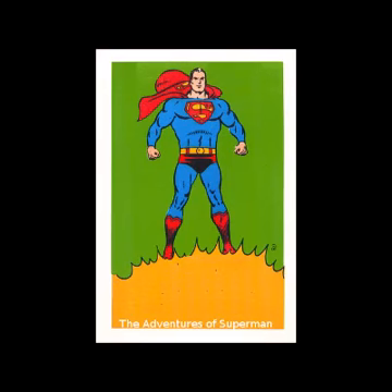Faster than a speeding bullet! More powerful than a locomotive! Able to leap tall buildings at a single bound!